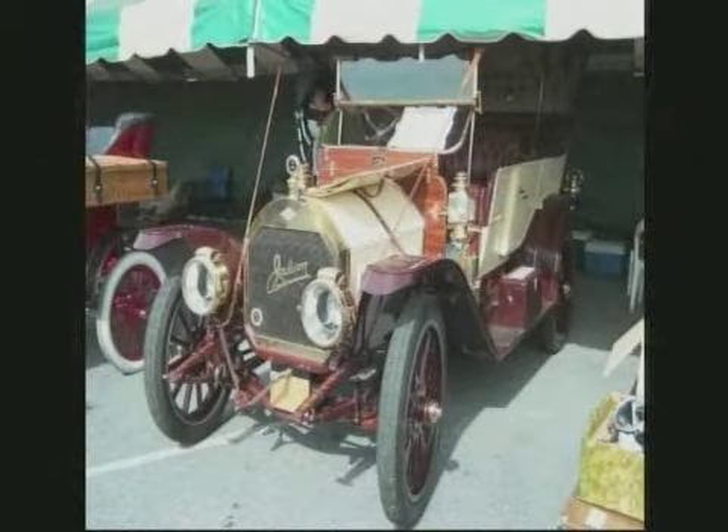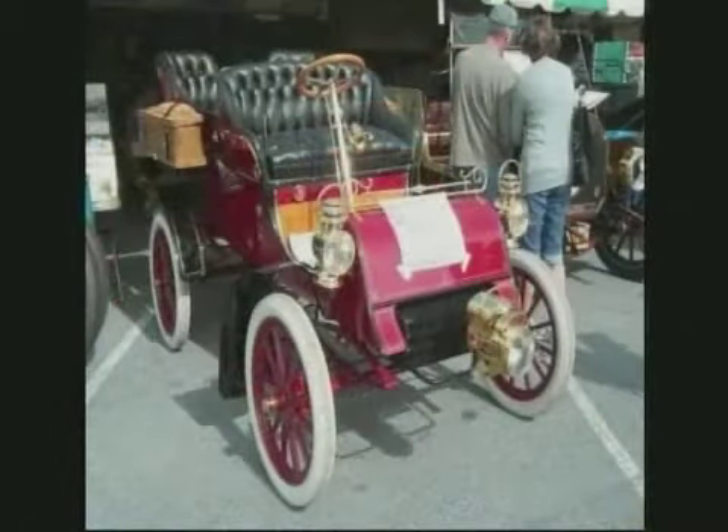1911 Jackson, Model 41 Tourabout. Have you heard of any of these cars? I've not heard of this one. Out of Jackson, Michigan. Oh my goodness, look at that.